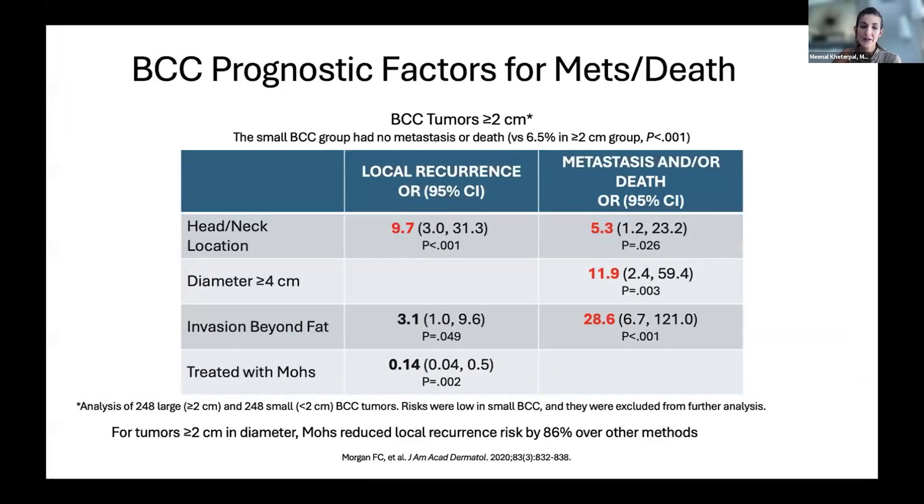When tumors are more aggressive, sometimes we have to use other treatments besides surgery — like adding radiation or other treatments. If they are bigger than two centimeters, we look at the risk of that tumor coming back after surgery, which is usually the first-line treatment for basal cells. There are basically two things we worry about for tumors bigger than two centimeters: will it come back after we cut it out, and will it spread? Death is very rare, so mostly we're looking at spread. The head and neck location is by far the most dangerous place to have a large tumor, because that's where we get lifelong sun exposure, and basal cell is a disease of chronic sun exposure.